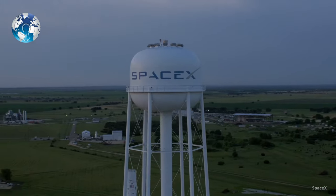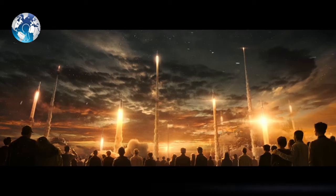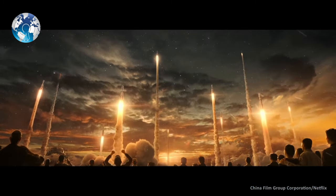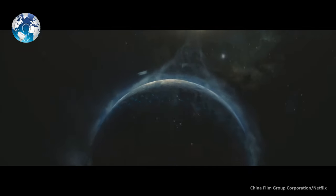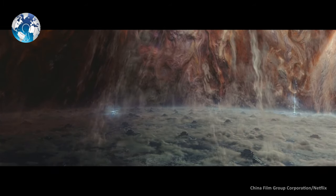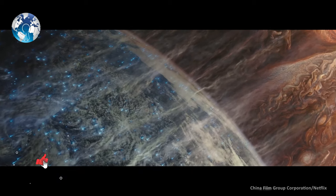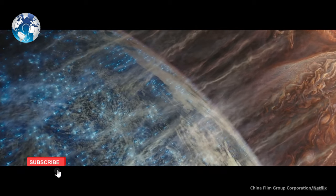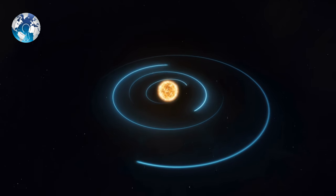SpaceX Falcon Heavy is the most capable launch vehicle today. We would need 300 billion billion launches at full capacity to achieve the orbit change equivalent to Mars's orbit. The material making up all these rockets would be equivalent to 85% of the Earth, leaving only 15% of the Earth in Mars orbit. So this is not even possible to push Earth out of its orbit.